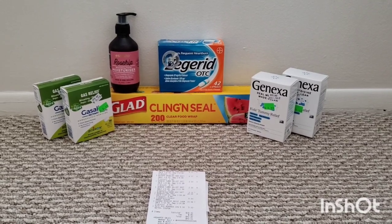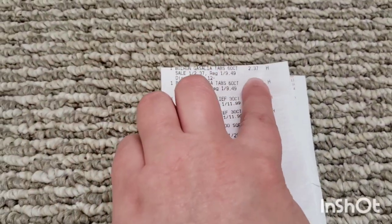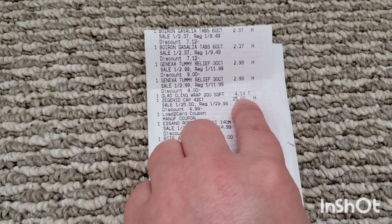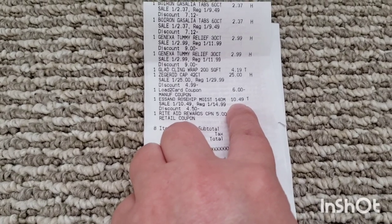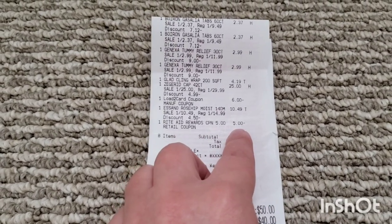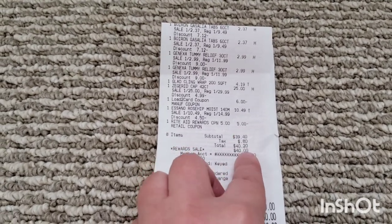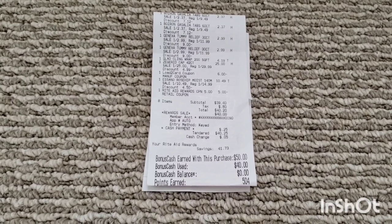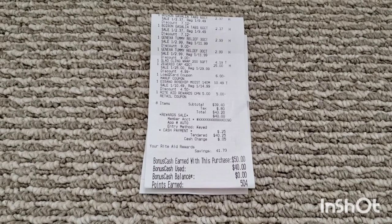So I'll show you my receipt. Here's the Gasilia, the $2.99 Tummy Relief, $4.19 for the GLAAD, $25 for the Zagrid with the $6 lo-tech card, and the moisturizer that rang up 30% off for $10.49. Then I used the $5 off $25 coupon that Ravi Patel shared with us — you can also find it on Real Deals and Coupons Are Sweet on Instagram. My subtotal for this transaction was $39.40. With tax, I paid $40.20. I had $40 in bonus cash, so I only had to pay $20 out of pocket, and I did earn back $50 in bonus cash.